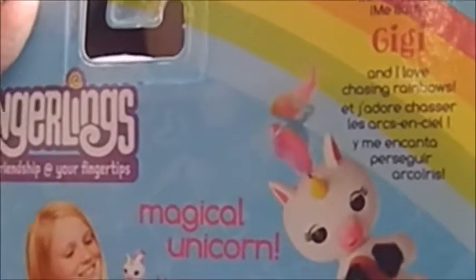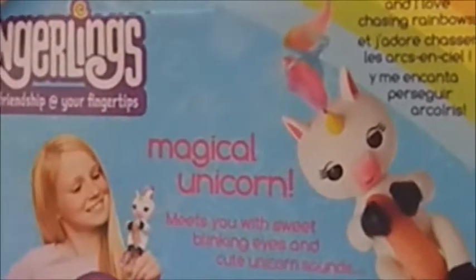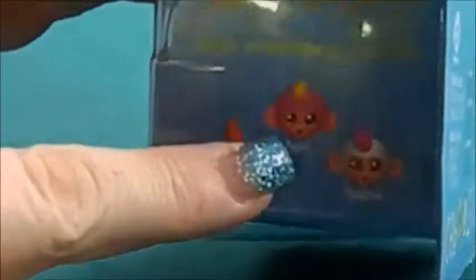On the back her name is Gigi, she's a magical unicorn. She meets you with sweet blinking eyes and cute unicorn sounds, so you can swing them, pet them, and rock them to sleep. These guys are wow, and I'm trying to look and see anything else on the back here.